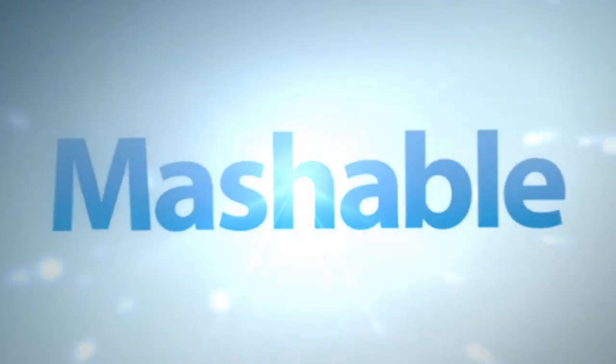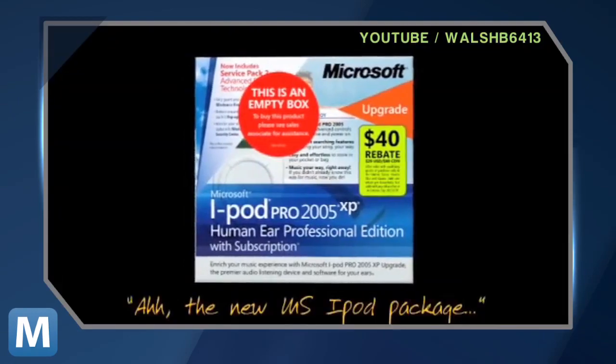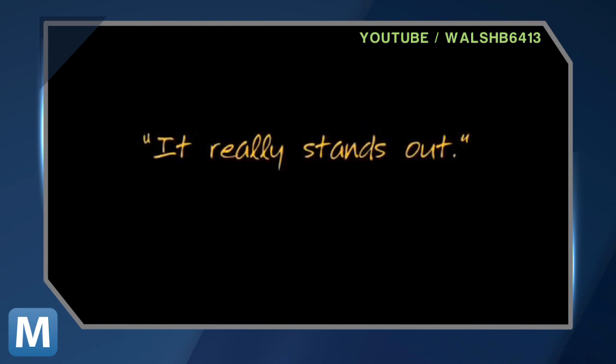At least that's the way Apple felt when they created this internal video, which reimagines and redesigns the iPod box as if it were a Microsoft product. That's one way to put it.